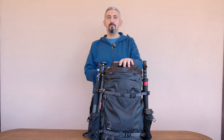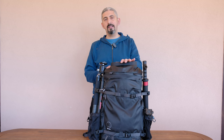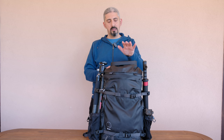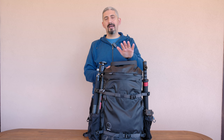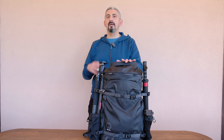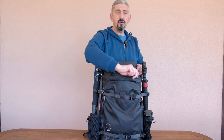Let's start with the backpack. The backpack is the Shimoda Action X30. I also have the 50, but I won't be able to bring that because the flight companies I'm using put it outside the carry-on limits. Unfortunately I have to use the smaller one, although I'm going to be doing a lot of wild camping and a bigger bag would have been useful — but it is what it is.